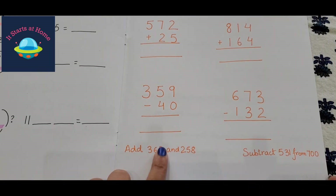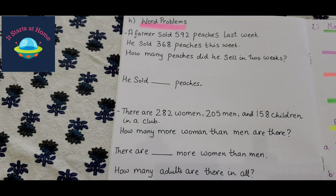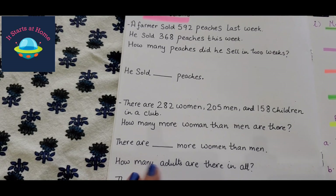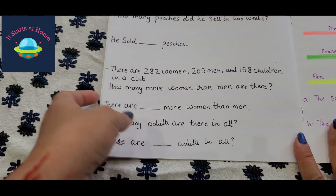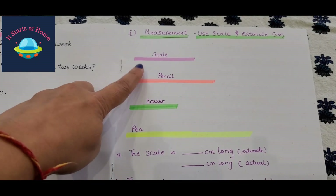Then he has addition and subtraction to solve directly. After that, there are word problems — he needs to figure out whether it's addition or subtraction and then solve it. One word problem is more complicated because there are two steps he needs to work through.